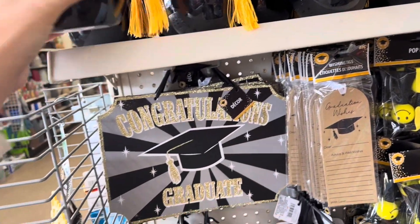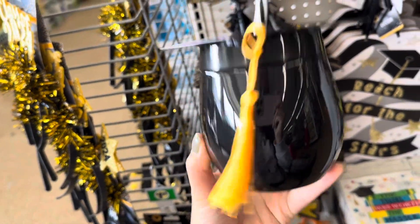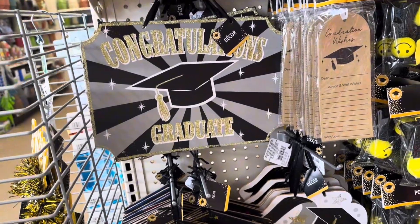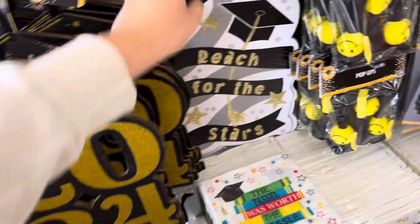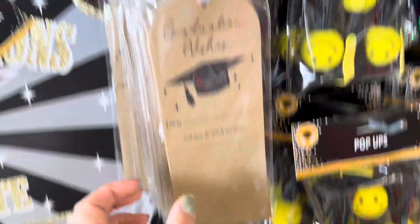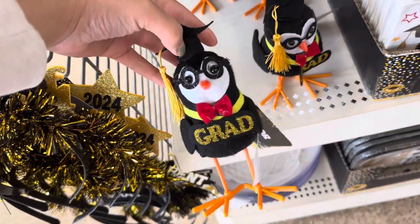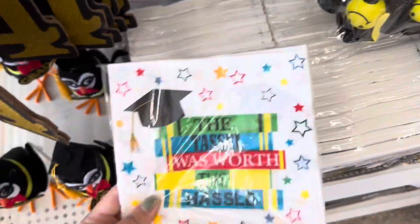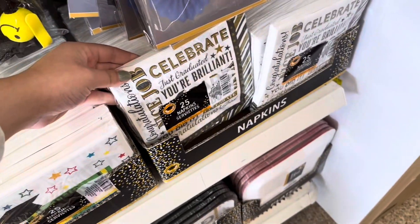Check out this end cap that I found — it's full of graduating stuff for the class of 2024. This really cool decor sign says 'Congrats Grad 2024, Reach for the Stars.' They have these really cute pop-ups, and also these really cool wishing tags — super perfect for a party. They also have these really cute napkins that say 'The Tassel Was Worth the Hassle.'